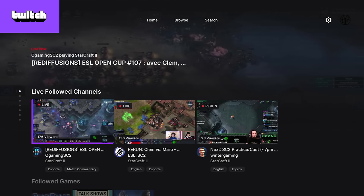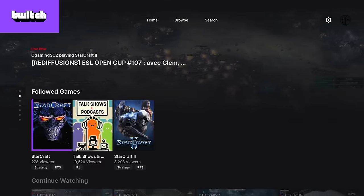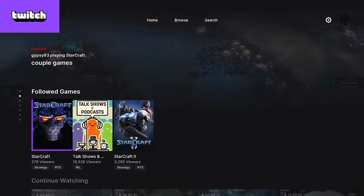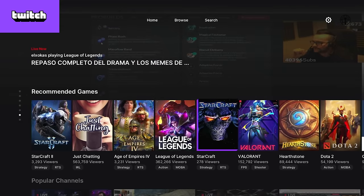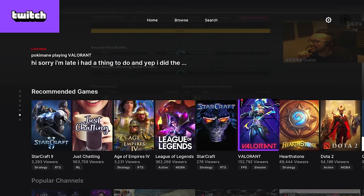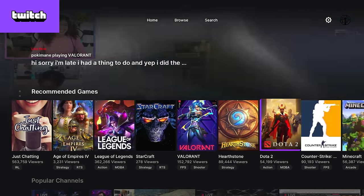Twitch is another niche product, kind of similar to Dust — you're either into it or you're not. Twitch is video game centric. This is not games you play; this is games you watch. If you're into video game culture or want to watch tournaments online, Twitch is a great place to do that. You can follow by game or follow specific streamers, whatever your flavor is.